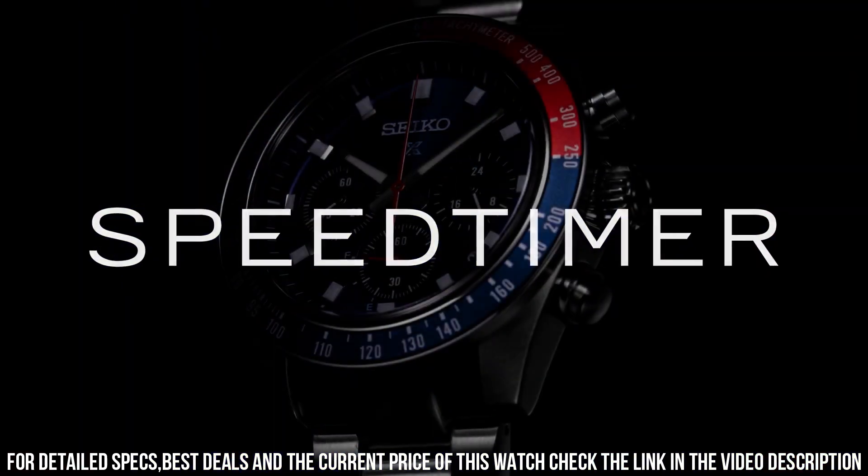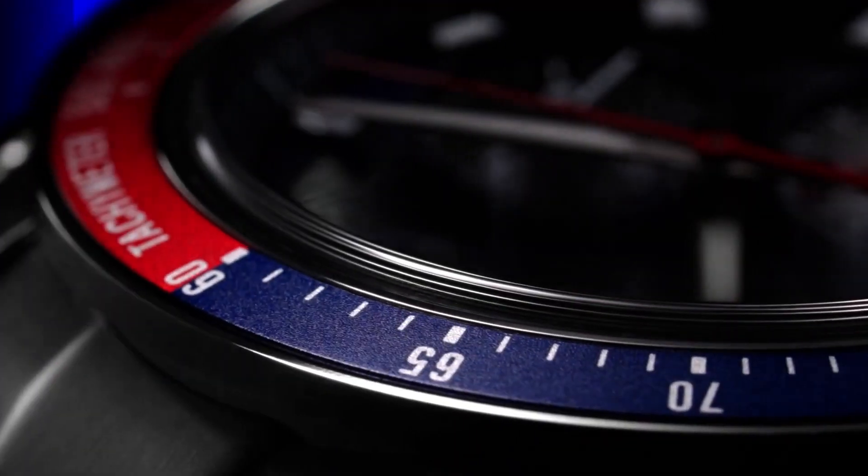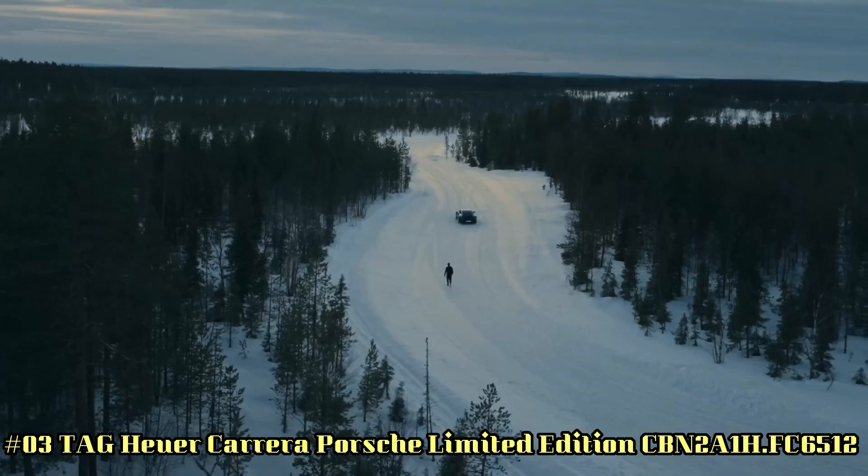Date calendar, 24-hour sub-dial, Lumibrite hands and markers, curved sapphire crystal with anti-reflective coating on the inner surface.